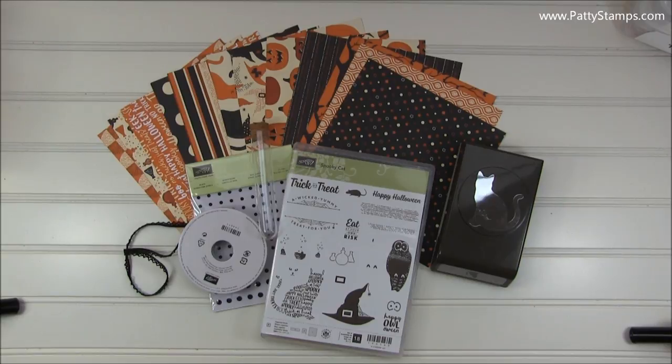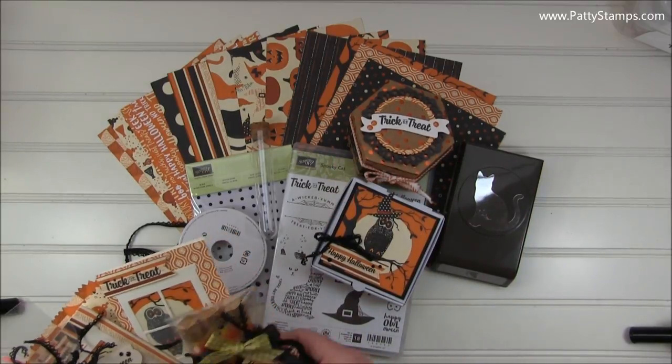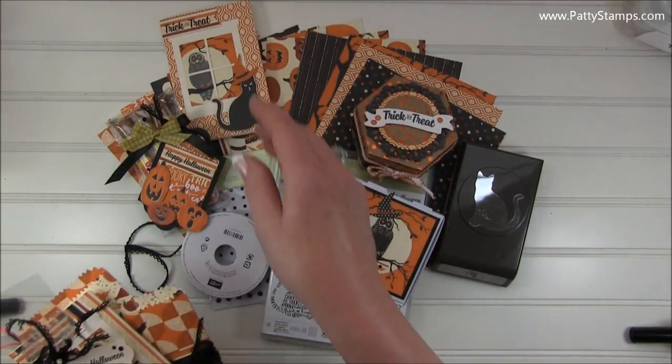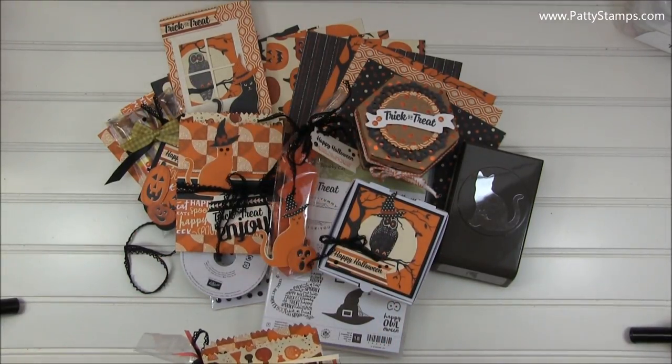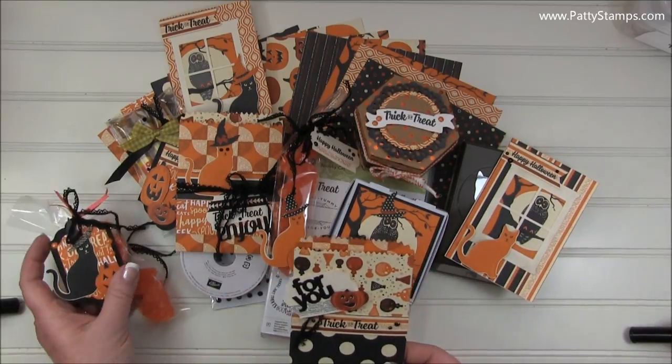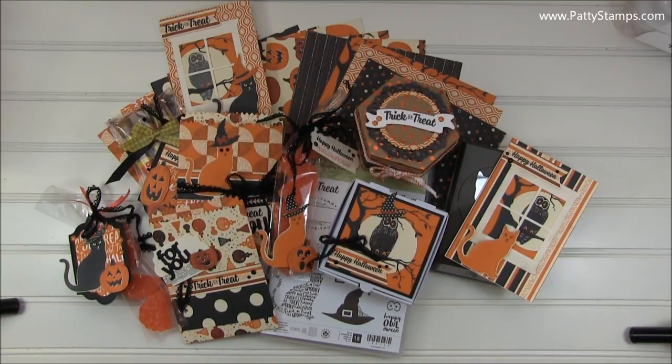I hope you are inspired to create fun Halloween treats and projects with this great Halloween suite of products from Stampin' Up! Again, they are all available in my online store — just click shop online at pattystamps.com. Please leave me a message or a comment, thumbs up, whatever you'd like, and I'd be happy to help you. I can send you a catalog or help you put together an order for your products. Thanks again for joining me — have a great day! I'll see you next time!